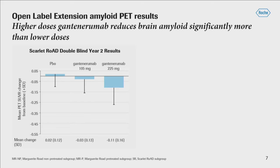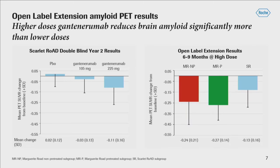Starting with a reminder of results at the lower dose: from the Scarlet Road double-blind study at two years, there was a dose-dependent effect, and the maximum effect at 225 milligrams was 0.11 SUVR units. Here is what we see from the open-label extension — approximately 12 months of titration with all subjects meeting between six and nine months at the high dose. The amyloid reduction is considerably larger: for the Marguerite Road groups we see 0.27 and 0.24 SUVR reduction, and Scarlet Road is 0.13, all considerably higher than the two-year reduction seen at the lower doses.